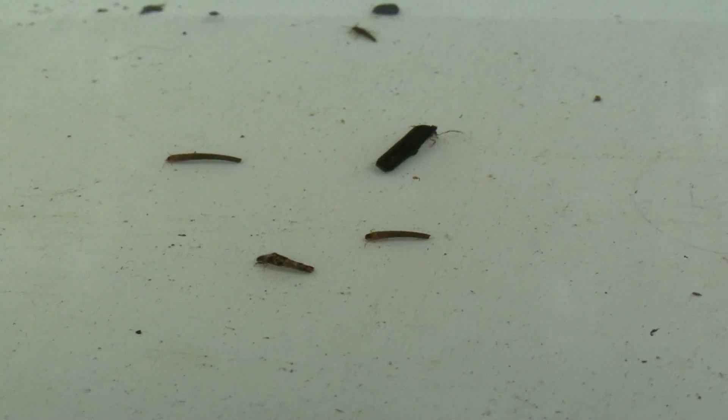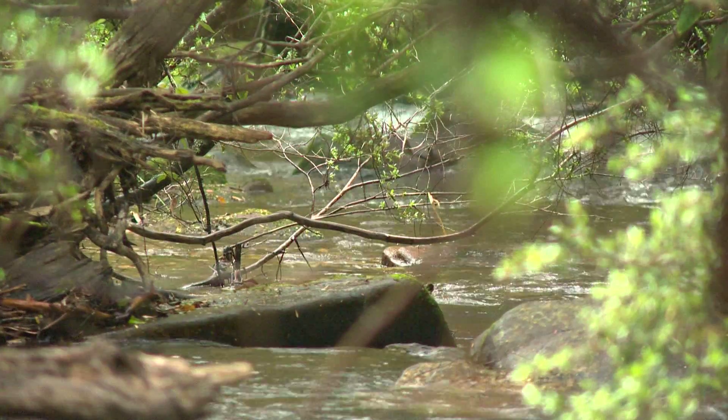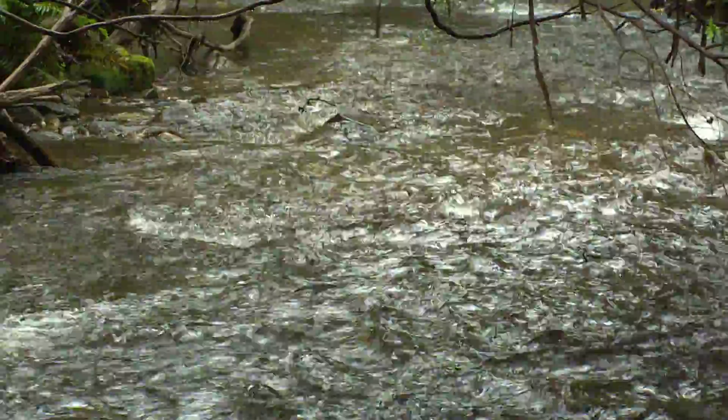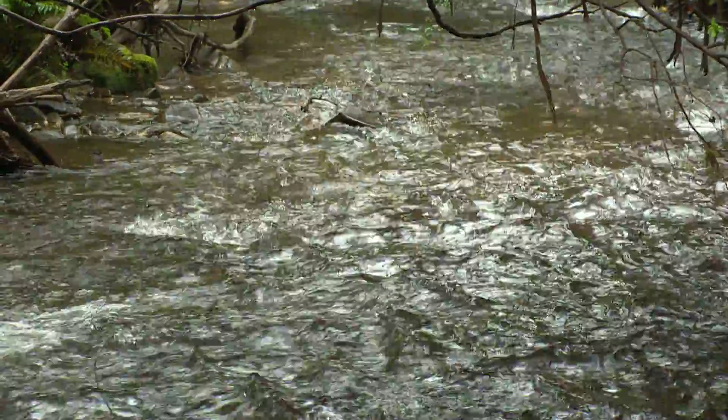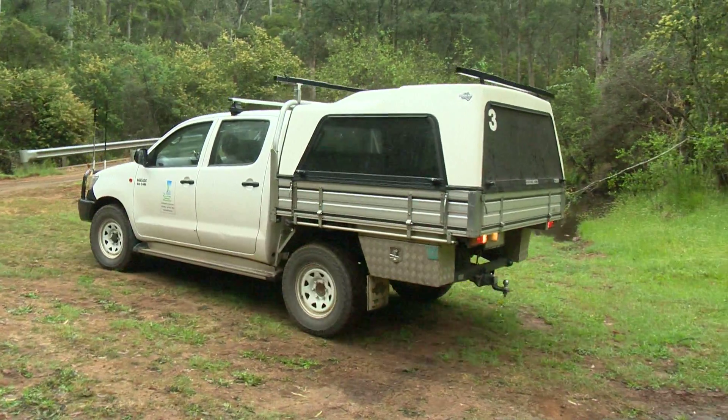Macroinvertebrates are a group of predominantly aquatic insects which have a larval stage in the water. It also includes shrimp and yabbies. They're important because they're a link between the algal growth and the fish — a link in the food chain. They have a diverse range of habitat requirements and water quality requirements which make them ideal for monitoring biological health, because the species that live there and their abundances will be determined by the quality of the habitat and water in the river. So we can use them to assess how healthy the river is and how it is responding to changes from Dartmouth.